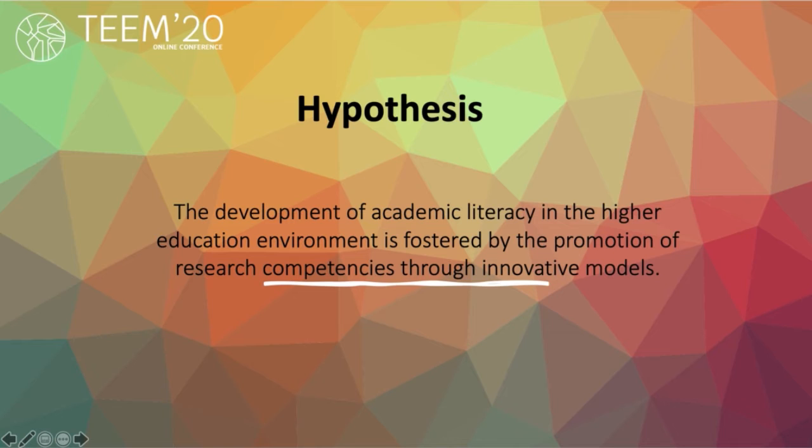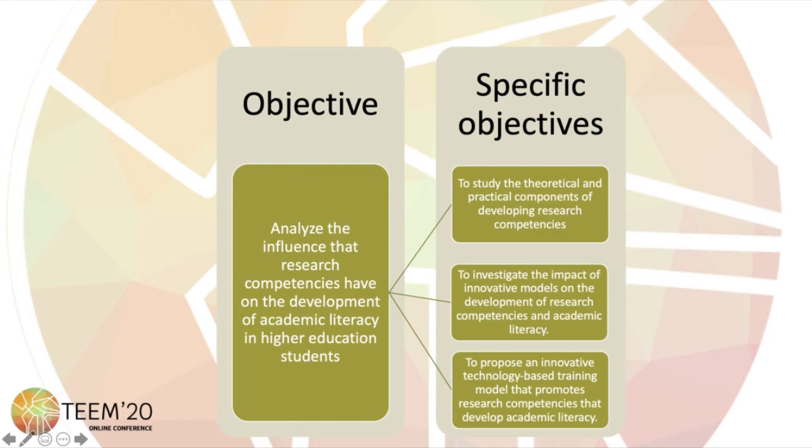The hypothesis is that the development of academic literacy in the higher education environment is fostered by the promotion of research competencies through innovative models. The objective of the research is to analyze the influence that research competencies have on the development of academic literacy in higher education students.